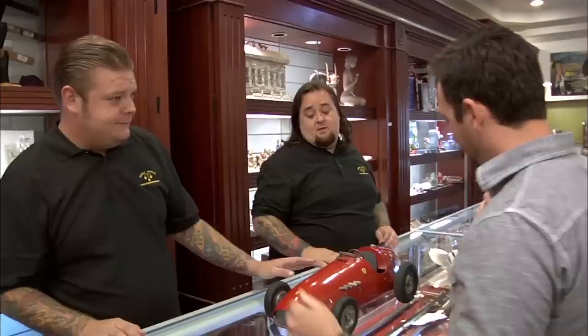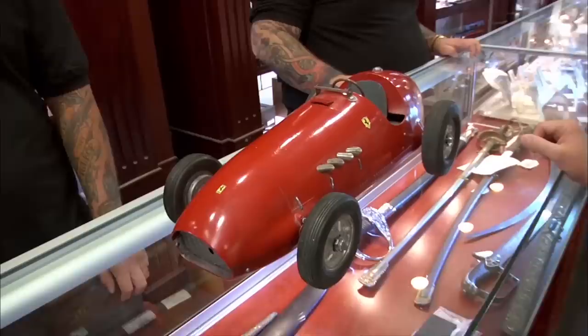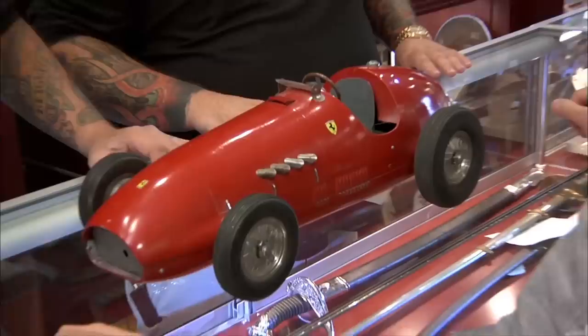What do we got here? I've got my 1950s red Ferrari toy car I'm going to bring in. Sweet. So where'd you get this, man? Well, my grandfather was an antique collector, and he passed away a few years ago. Now my grandmother has a garage full of stuff. So last summer, I saw this and was like, I'm going to take that home. I've always wanted a Ferrari.